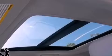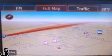Its top features include traction control and stability control systems, an 8 speaker stereo system, XM satellite radio, aluminum wheels, and a tire pressure monitoring system.